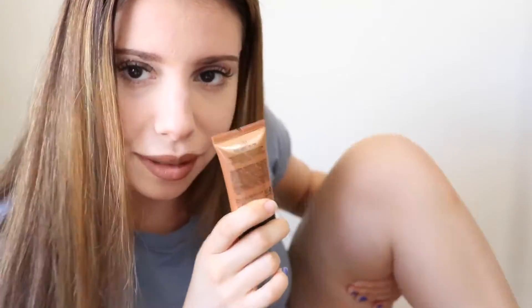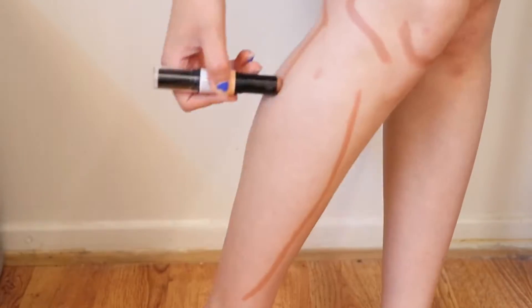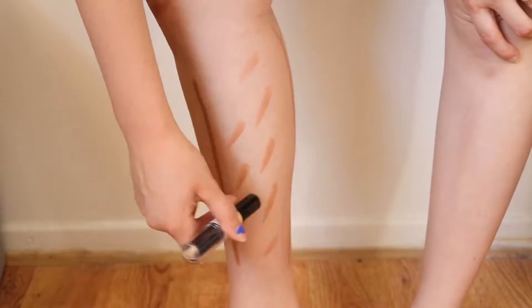Leg contour — this is my first time actually doing a leg contour, but it makes your legs look a lot more muscular, defined, and even tanner.